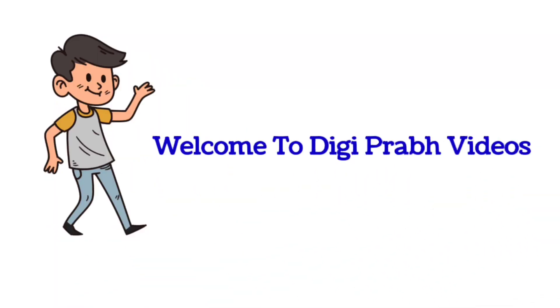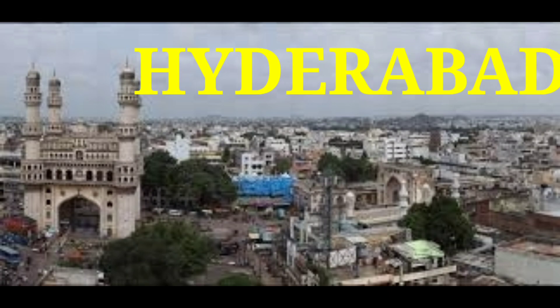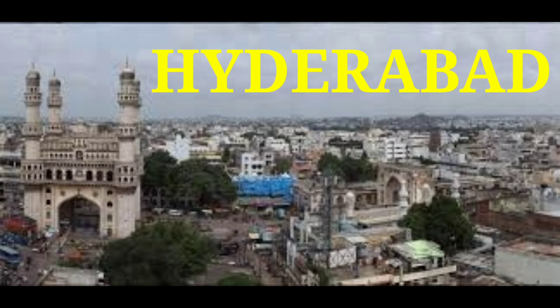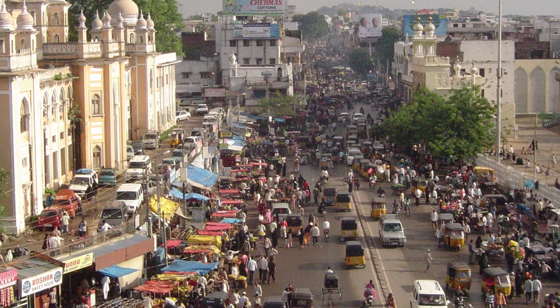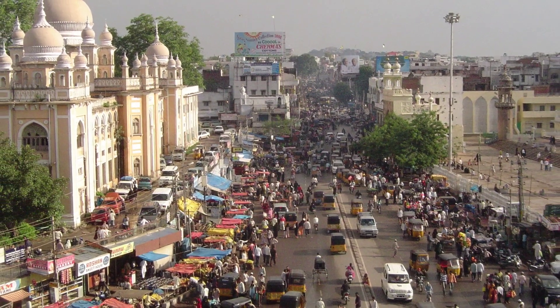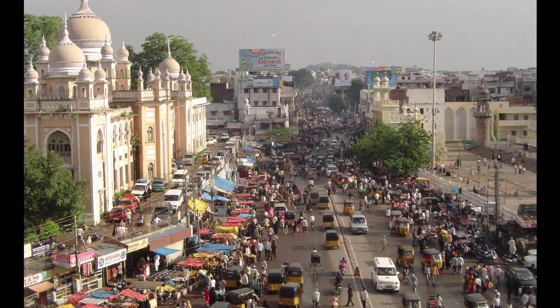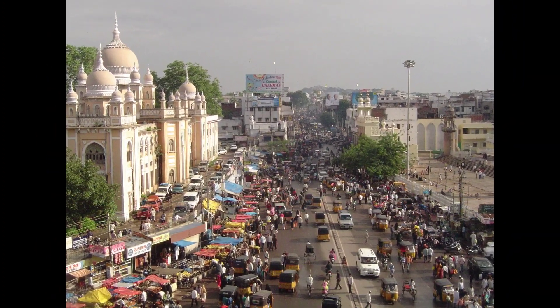Hello and welcome to DigiPrab videos. Today, let's talk about the city of pearls, Hyderabad. Hyderabad, with its unmatched blend of history and modernity, hypnotizes everyone whoever sets foot in this beautiful city of Nizams. With a history as old as 400 years and the status of a metropolitan city, Hyderabad promises a unique, refreshing experience to all.